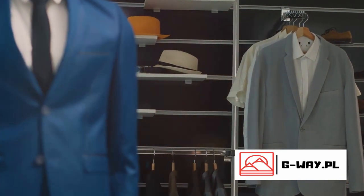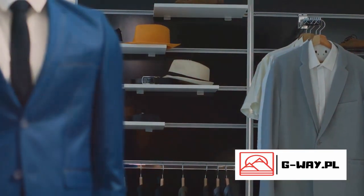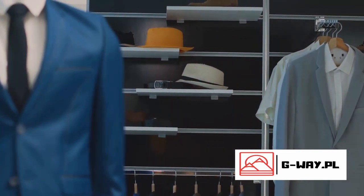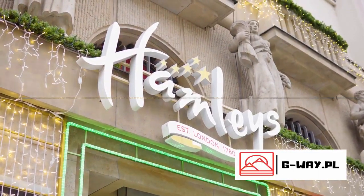But Harrods is a destination in itself, with its stunning architecture, lavish interiors, and renowned food halls that offer an array of gastronomic delights. Shopping at Harrods is an experience and luxury that shouldn't be missed.